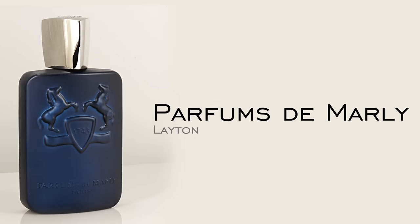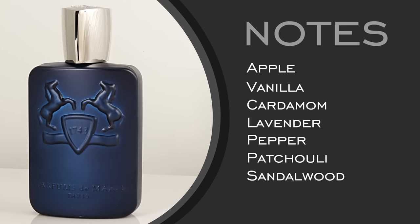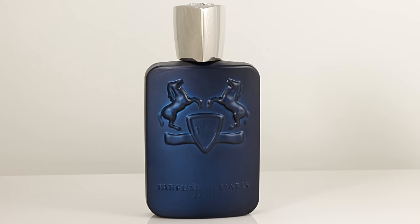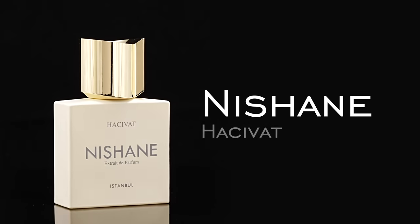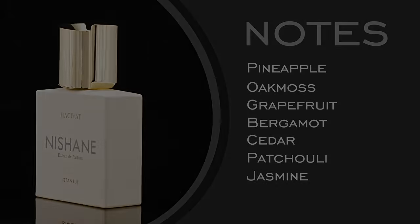If you lean more into a cold weather environment throughout the year, something like Parfum de Marly Layton is absolutely fantastic — rich apple, vanilla, cardamom. It's a great stepping stone and easy for someone not even into fragrances; they'll find it pleasant and versatile. Another option is Nishane Hasivat, similar to the Mancera original with a bright fruity opening, then more traditional masculine notes — strong oak moss and woods in the base. For honorable mentions: Acqua di Gio Profumo or Profondo, and Tom Ford Oud Wood.